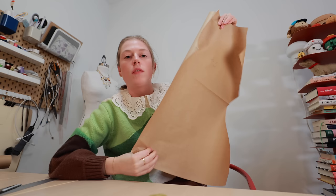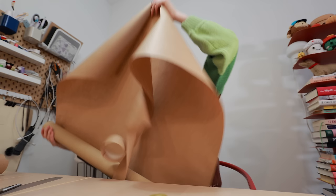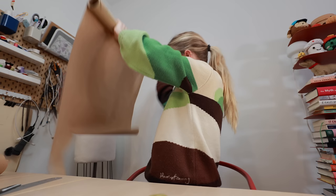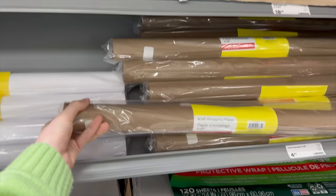So three hours later, I finished the top pattern — front, back, and sleeves. Bad news is I still have to do the pants and I don't have enough paper. This is a little bit smaller than the one I had but that's okay. Oh, they have white though.